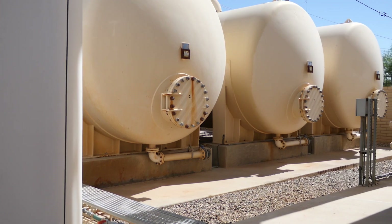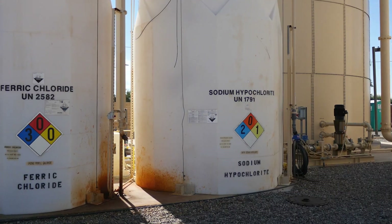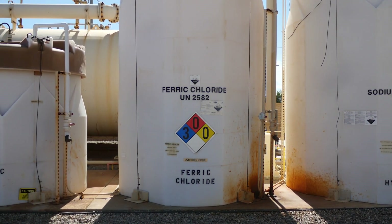We have arsenic removal, which is a coagulation filtration removal process, and we have our nitrate removal, which is a reverse osmosis or an ion exchange process.